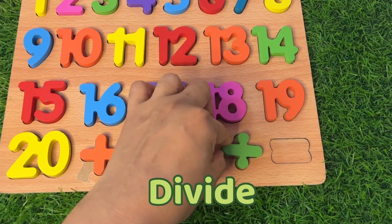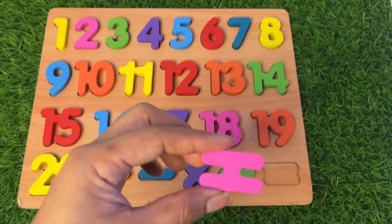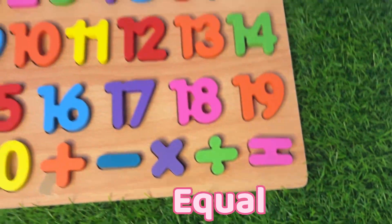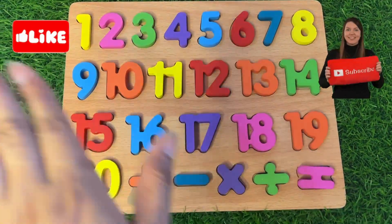Next we take the sign of equal — and put it there. Our puzzle board is complete, guys! Okay, see you soon in the next video — bye bye, take care!